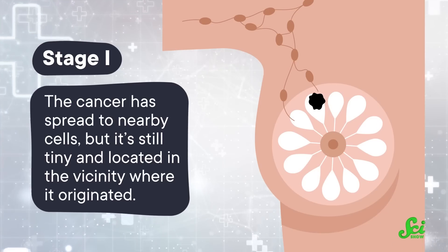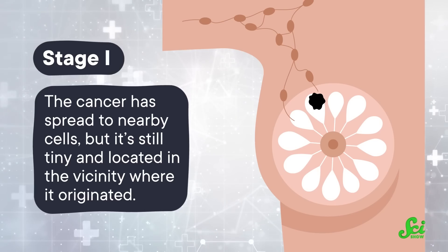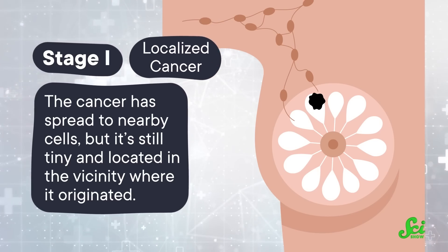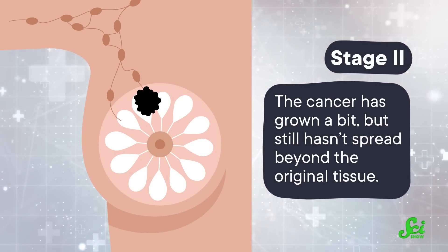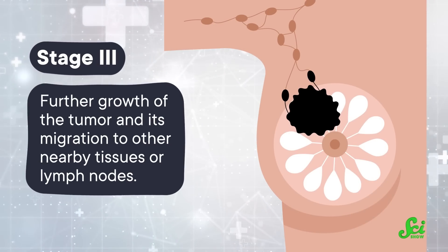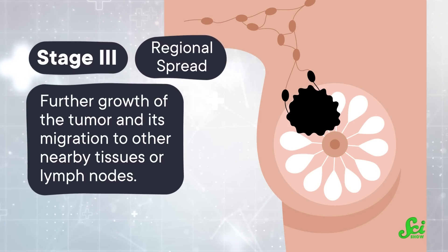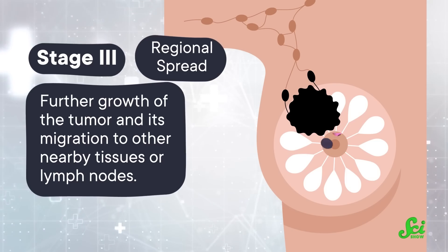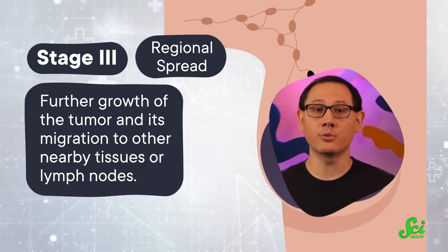After stage 0 comes the typical stages 1 to 4, which classify the cancer based on how it's spreading. Stage 1 means the cancer has spread to nearby cells, but it's still tiny and located in the vicinity where it originated — this is known as localized cancer. Stage 2 indicates that the cancer has grown a bit, but still hasn't spread beyond the original tissue. Stage 3 marks further growth of the tumor and its migration to other nearby tissues or lymph nodes, and the doctor might refer to this spread as regional, since it has moved around but stuck to the same neighborhood as where it originated. For example, if breast cancer spreads to the lymph node in your armpit, that would be considered regional spread.